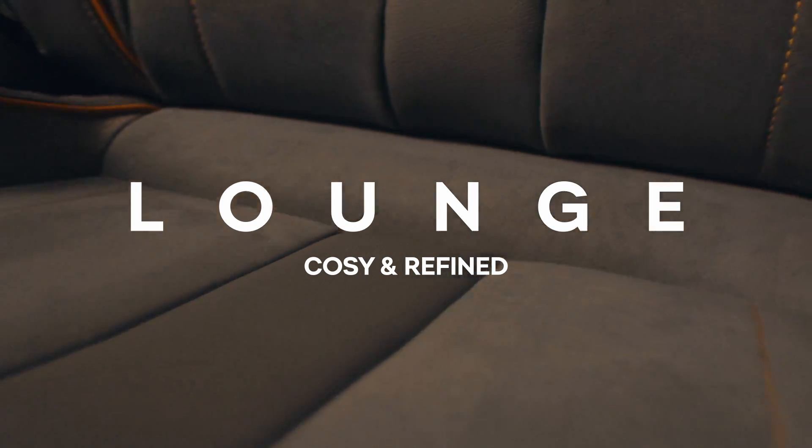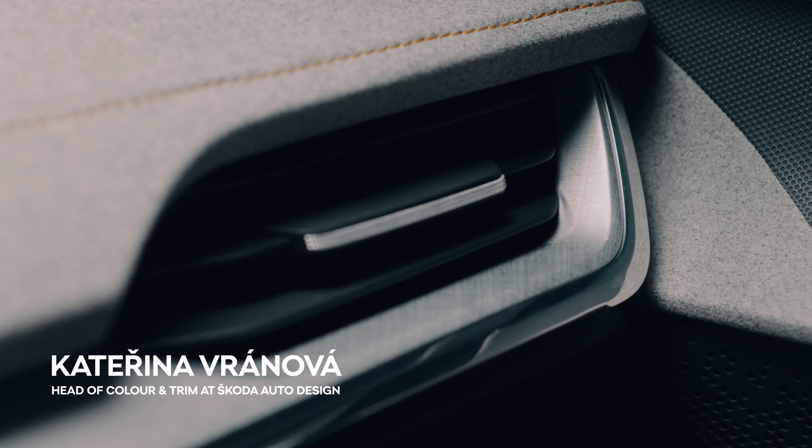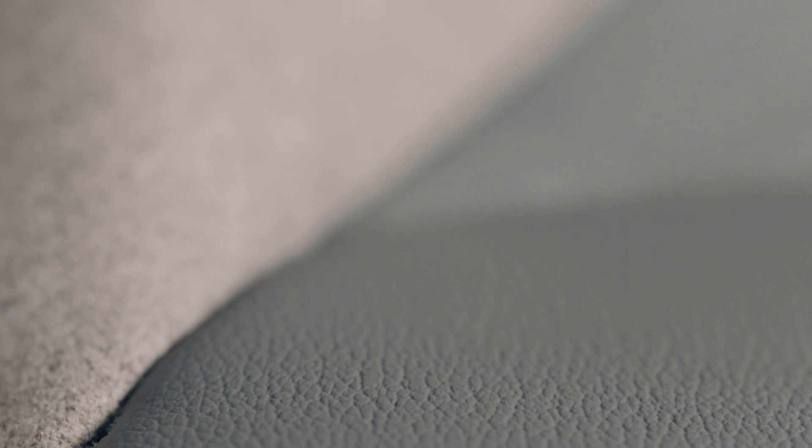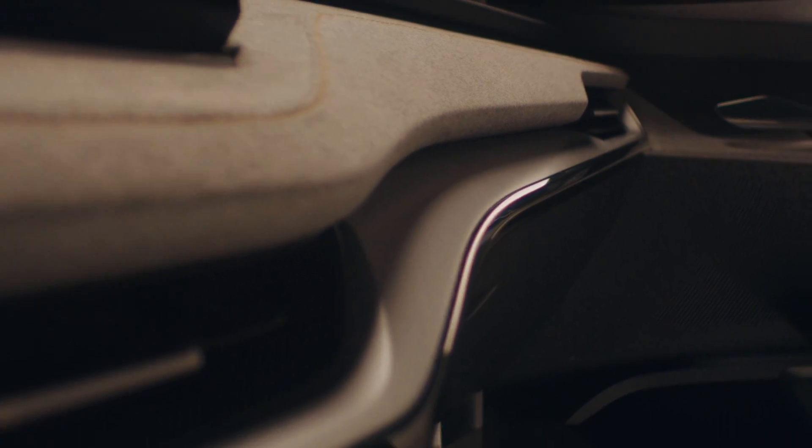Lounge is a place to contemplate on the finer things in life, and as such it presents a bespoke choice of materials and details. Its decorative contrast stitching with a hint of mustard color tone goes so well with anodized cross-lined silver foil on its distinctively discrete decoration parts. The crafted combination of leather and microfiber fabric gets you the smoothest from both worlds, approaching elegant, refined, and understated in every way — Lounge is a timeless choice for every destination.